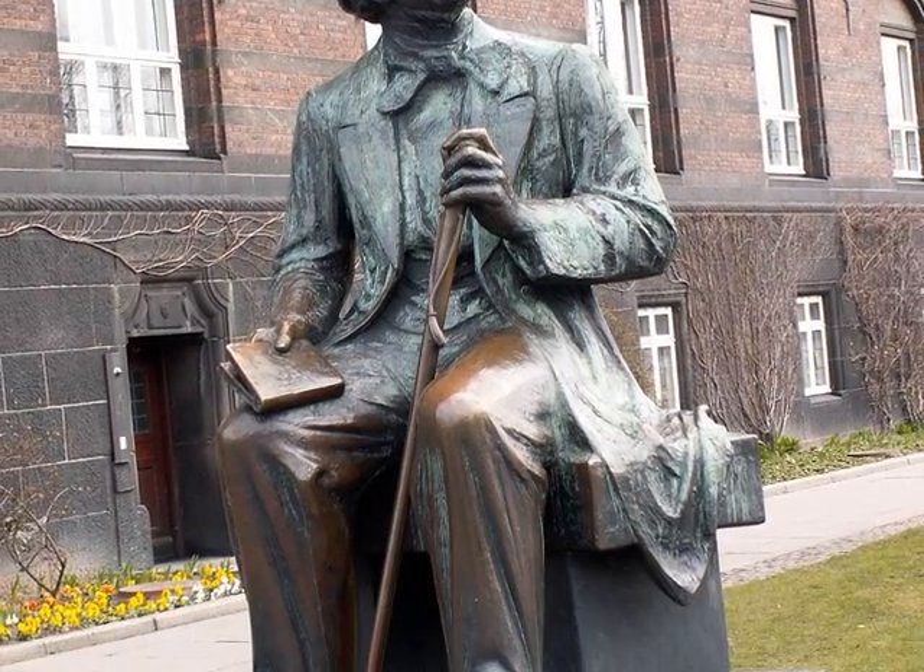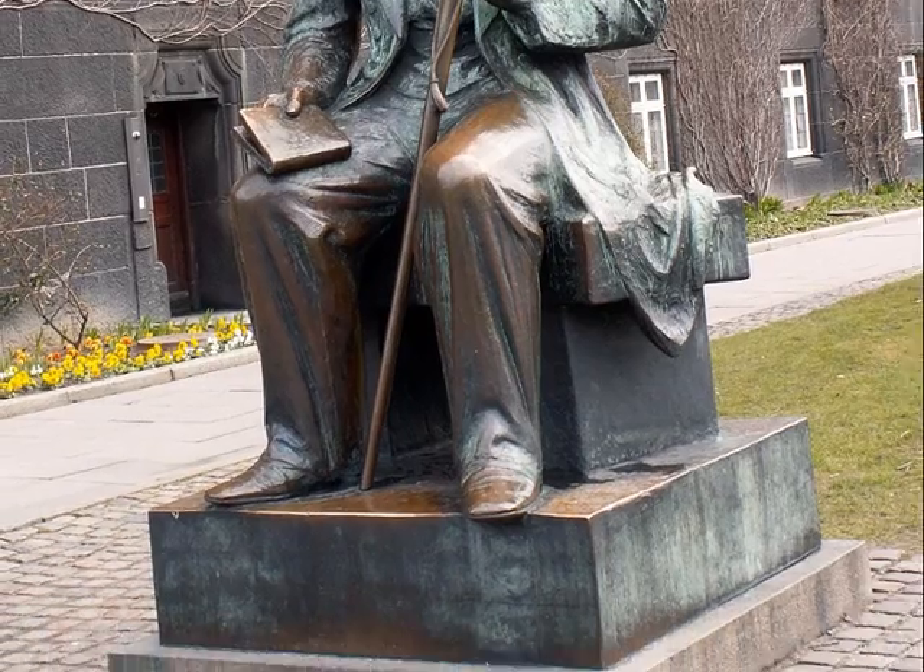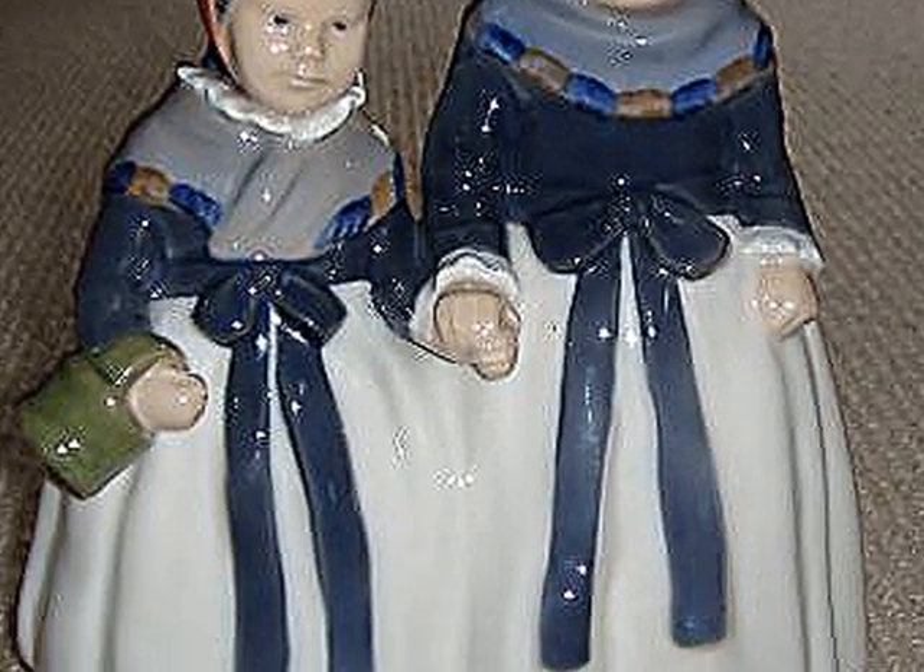Here's a statue of Hans Christian Andersen. Danish porcelain dolls.